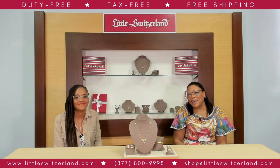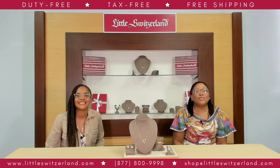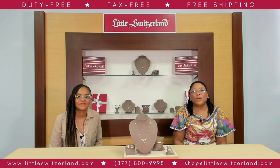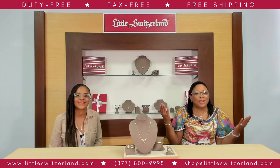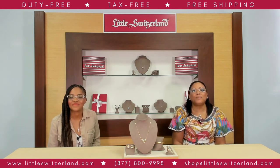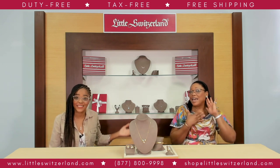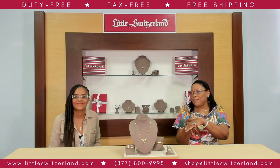I had such a good time last month with our romance episode. I did too. Nothing says romance like Valentine's Day, but nothing says beauty quite like florals and springtime. Love is definitely in the air.